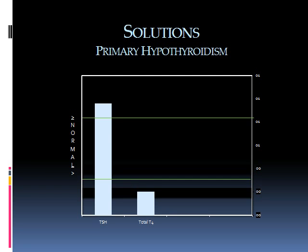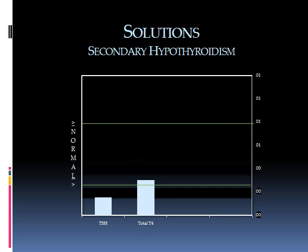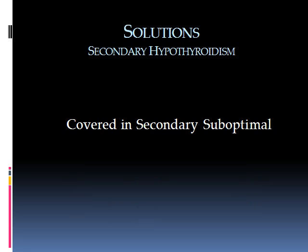The solution for a person who has primary hypothyroidism and is taking medication involves improving conversion, nourishing the thyroid, and checking whether there is a problem with the binding of thyroid hormones to estrogen. These would all be discovered through a full lab panel. For secondary hypothyroidism — a fairly severe condition — it usually requires more medical investigation or intervention, and was primarily covered in the slide regarding secondary suboptimal hypothyroidism.